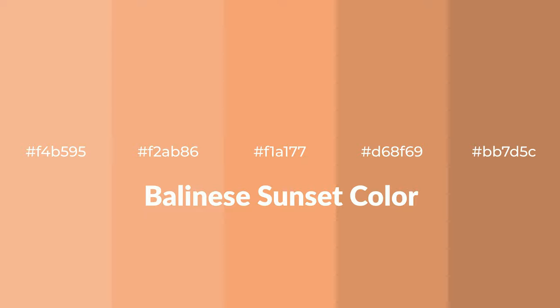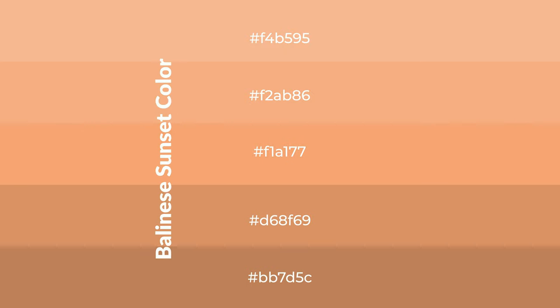Warm shades of Balinese sunset color with orange hue for your next project. To generate tints of a color, we add white to the color. Tints create light and exquisite emotions.